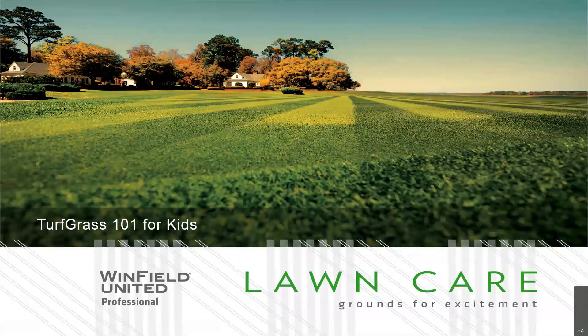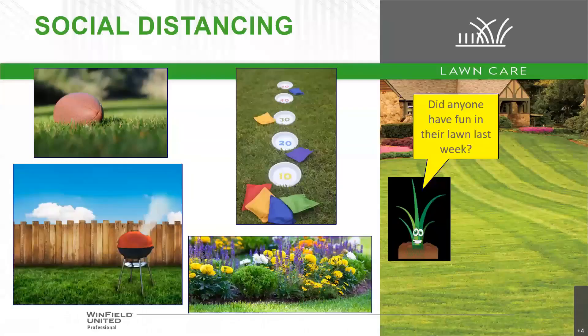We're going to get started here. We're joined by a friend of Ms. Rachel and I called Mr. Grass Guy — that little grass character — and he wants to know if everybody is having fun on their lawn like we talked about last week. Did you play football with your dad? Did you play pitch and catch with your mom? Maybe you played the grand prize game. I hope you're having fun and enjoying your lawn while we're all social distancing and staying at home.